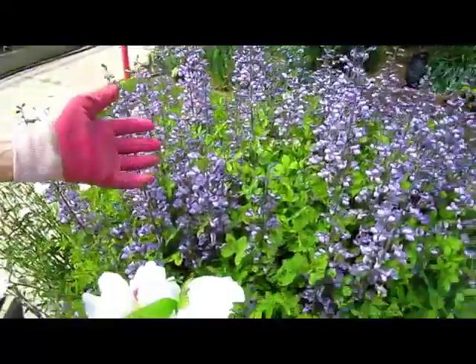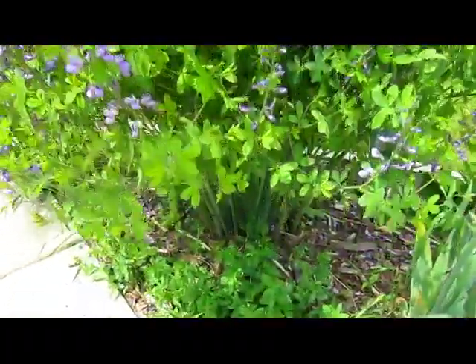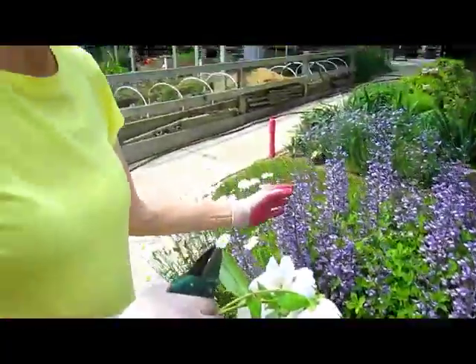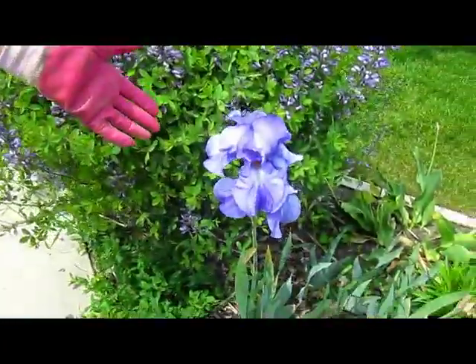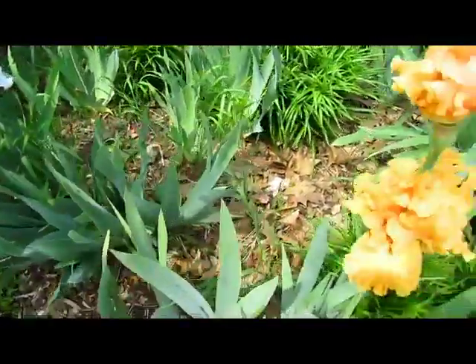Then we couldn't pass up this bush — it's actually a plant that dies down to the ground each year. We have a whole bunch of babies growing from last year. This was not bothered by last year's drought. This was another specimen plant that we got at Monchez Farms. And then the iris again — a light purple one, a pastel baby blue one, and an orange one.